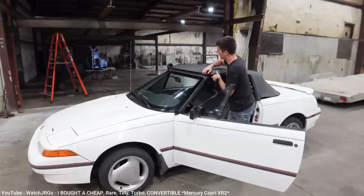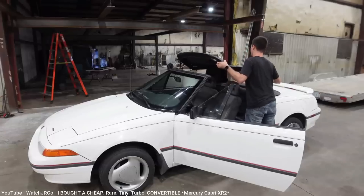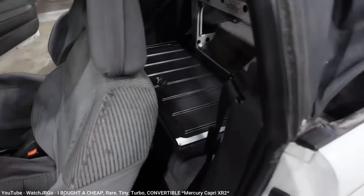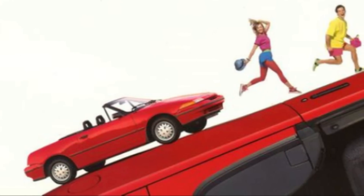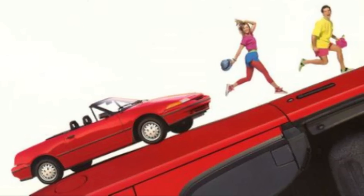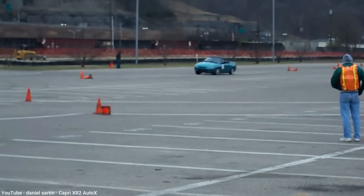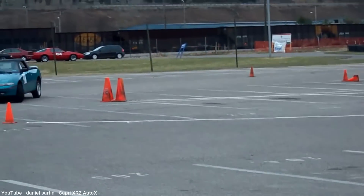Sadly, unlike the good reputation the Miata earned for its reliability, the Capri suffered over the next couple years primarily due to a leaking roof. Although Ford was able to fix the issue relatively quickly, the poor reputation hung on. It also didn't help that true sports car lovers didn't take the Capri seriously with its front-wheel drive design. In 1992, an XR2 trim was offered with a turbo, increasing the horsepower to 132, and it came standard with a five-speed manual. But this improvement didn't provide the sales jump that Mercury wanted.